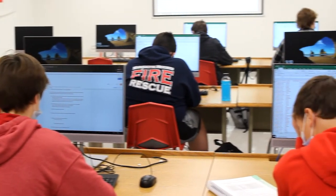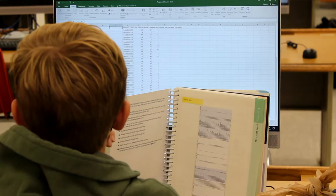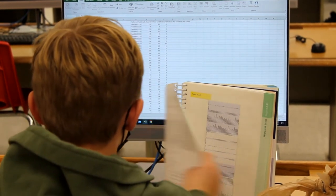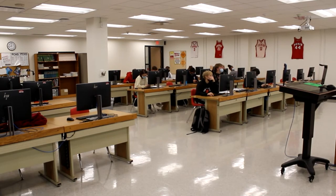Accounting 1 and 2 is a study of accounting which deals with planning, keeping, analyzing, and interpreting financial records. Study progresses from the completed accounting cycle for a sole proprietorship through the accounting cycle for a partnership.